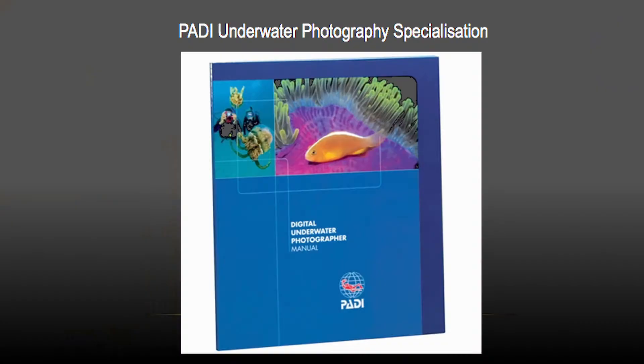Learn how to dive, take some specialities, and think about equipment and gain some experience. The PADI Underwater Photography Speciality is one of your options. Very easy — a video to watch, a little book to read, and then you need to practice in the swimming pool to take some nice photos.